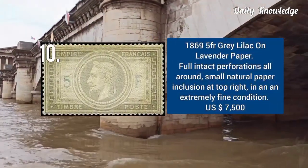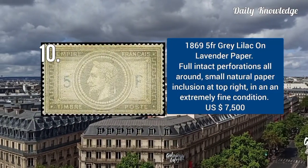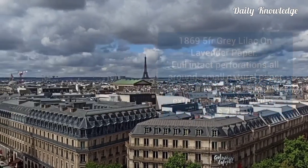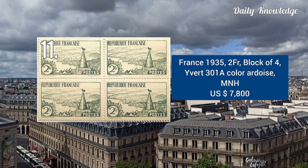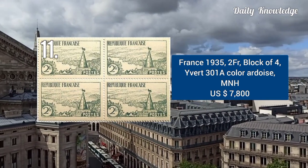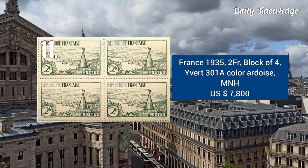It is a provisional used in Brazzaville for only 4 days. 1869 5 franc gray lilac on lavender paper, with full intact perforations and small natural paper inclusion at top right. This was issued in 1935 — it is a 2 francs block of 4, and is mint never hinged.